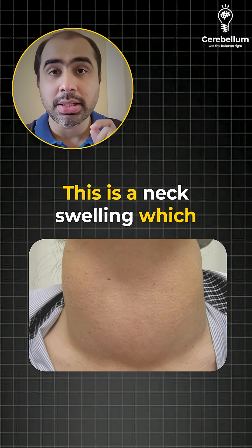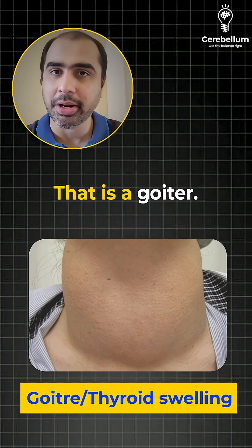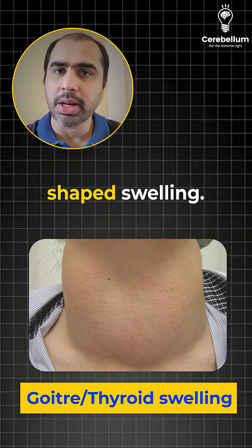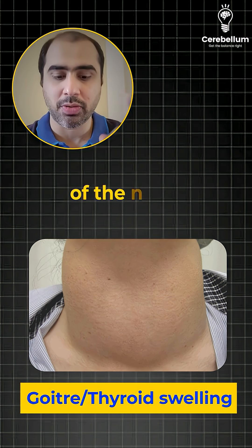Look at the second image. This is a neck swelling which moves upon deglutition — that is a goiter. It's a diffuse butterfly-shaped swelling. If they ask you what is the next step, the answer is going to be thyroid function tests and ultrasound of the neck.